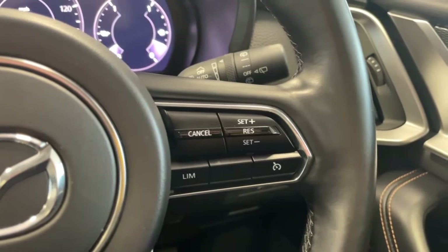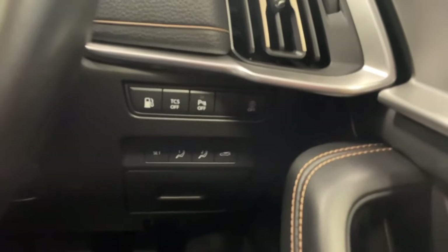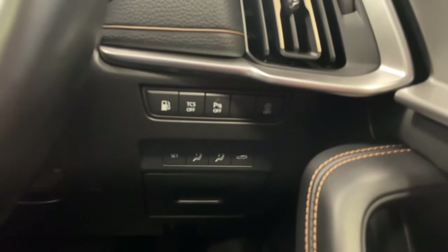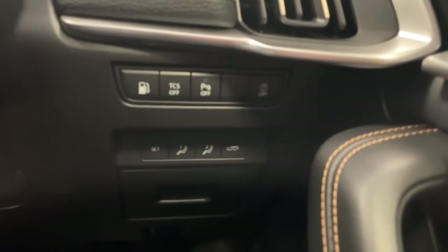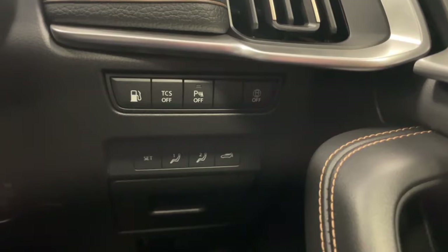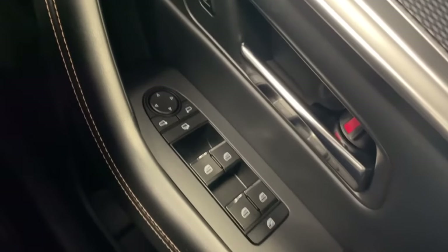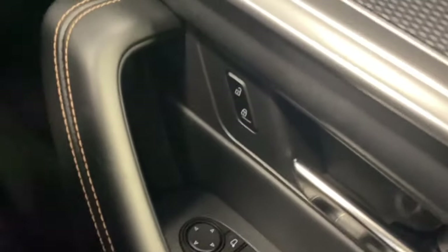Further to the right you have two electric driver seat presets, allowing you to save up to two drivers' seat positions. You also have your power lift tailgate button. On the door you have four electric window switches, power-folding mirrors, and the ability to lock and unlock the car.